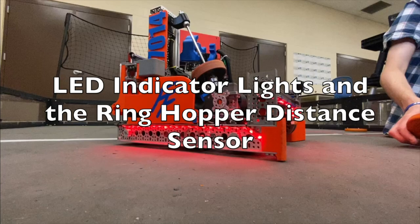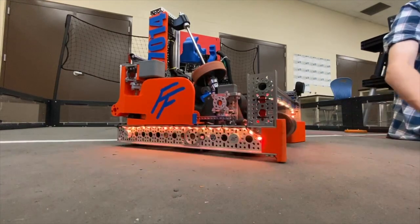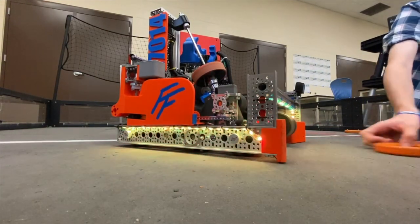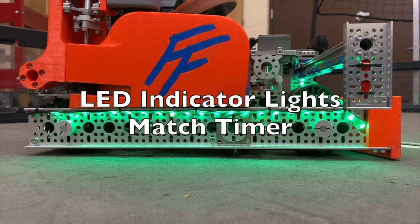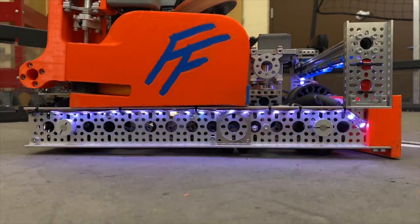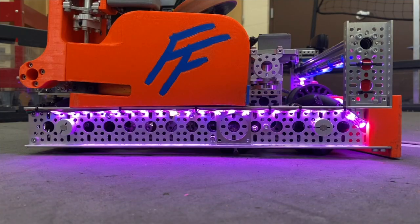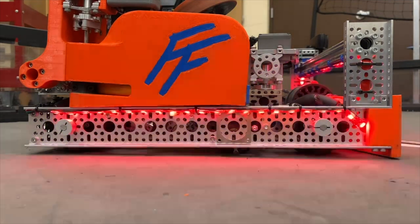During the driver control period, we integrate LED indicator lights around the robot to alert the drivers as to how many rings are currently in the robot, since this can be tough to see in some areas of the field. The LED indicator lights also double as a match timer so that the drivers never have to lose focus from the robot. It alerts the drivers when there are 5 seconds until endgame, when it is endgame, when there are 5 seconds remaining in the match, and when the match is over.